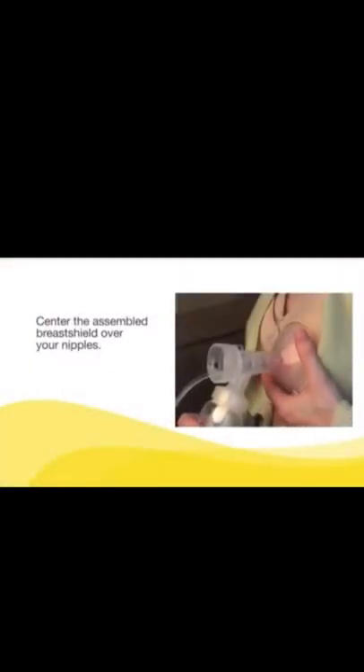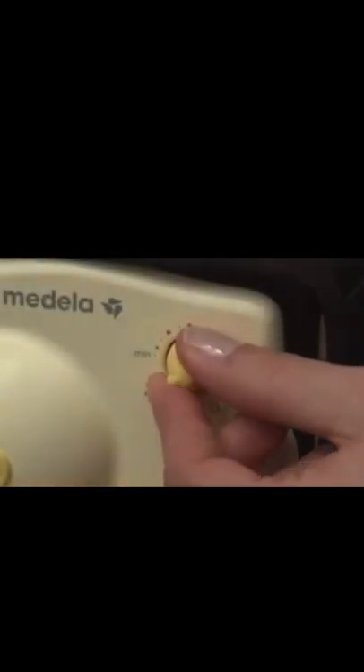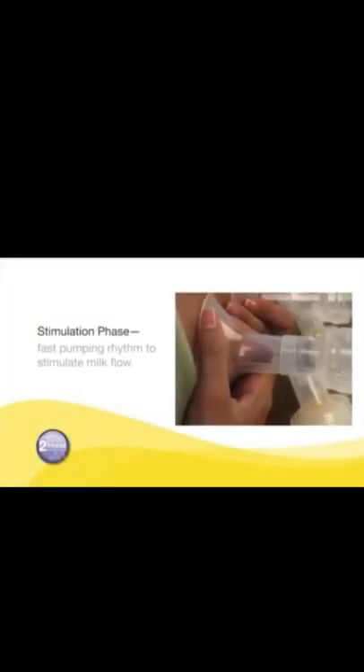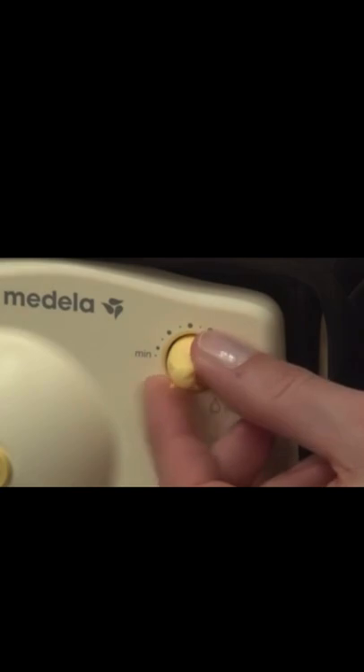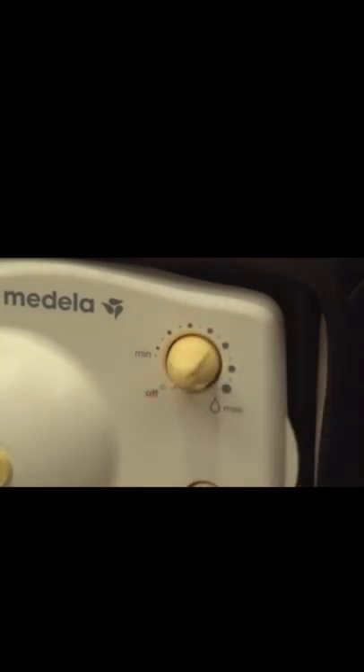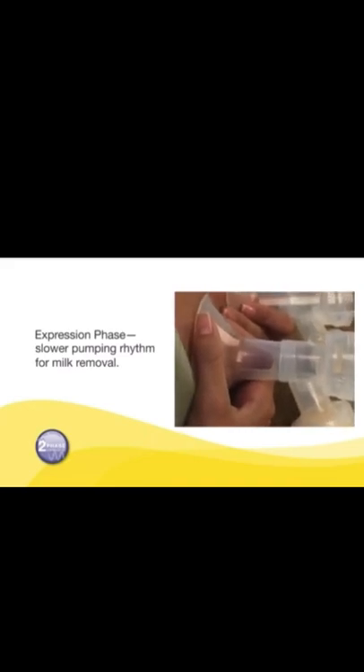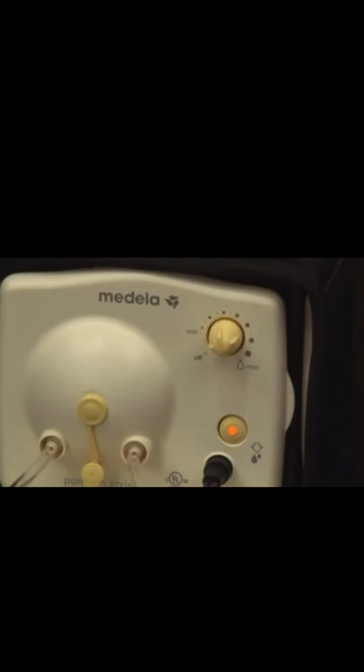Plug the metal fitting on the end of the Medela power source into the power jack on the breast pump, then plug the adapter into a standard electrical outlet. Center the assembled breast shields over your nipples. To begin pumping, turn the dial clockwise from the off position — the Pump In Style Advanced will start in the stimulation phase. Adjust the speed and vacuum to your comfort level. After two minutes, the stimulation phase will automatically change to the expression phase. If let-down happens sooner than two minutes, press the let-down button to switch early. If let-down does not happen after two consecutive stimulation phases, take a break and try again in 15 to 30 minutes.